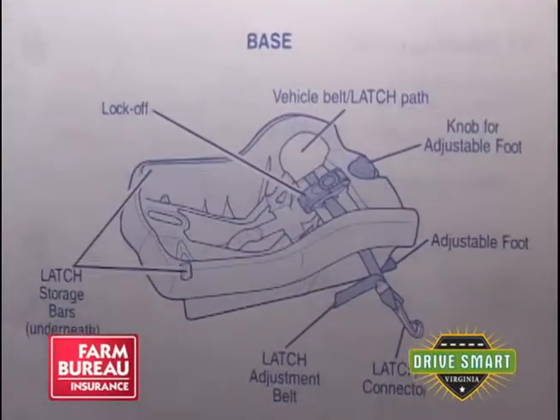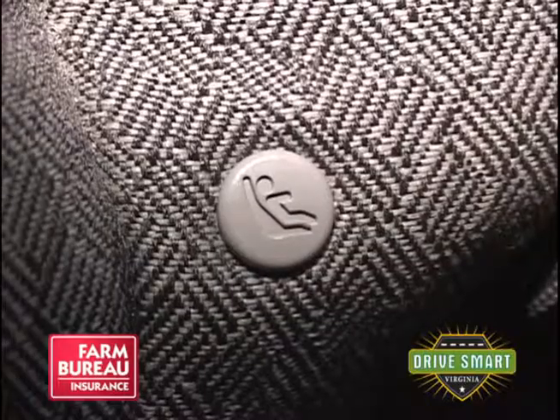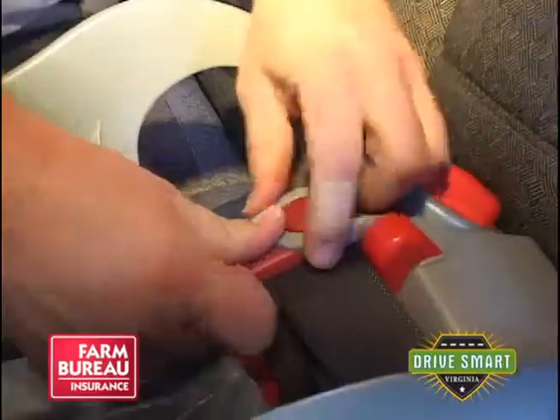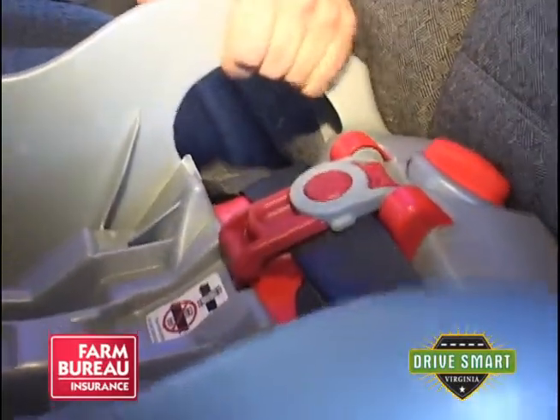They need to make sure they get it in securely, which is often missed — making sure they're locking the safety belt correctly through the child safety seat in order to hold the child and the seat in the vehicle. Families often don't realize that safety belts function differently for adults and don't offer the same protection to children when they're in a child safety seat.